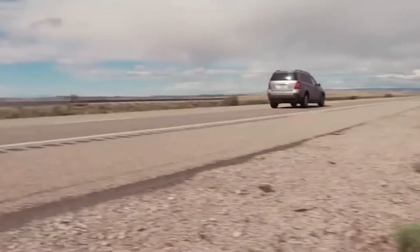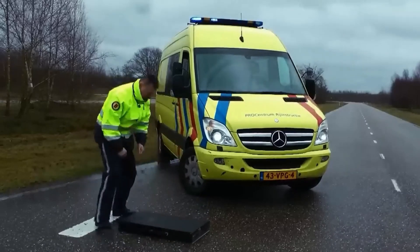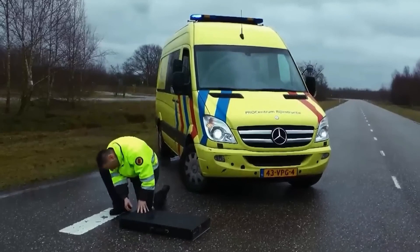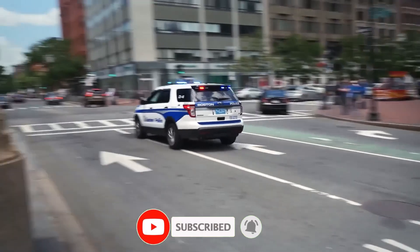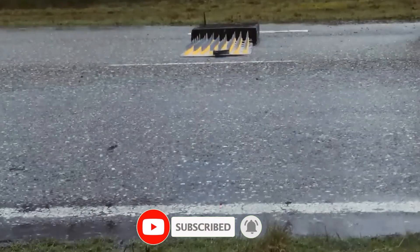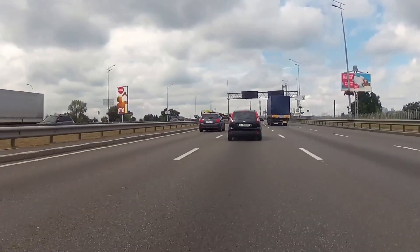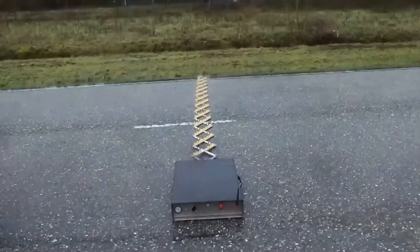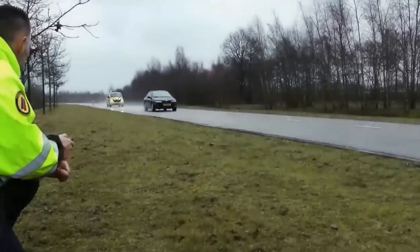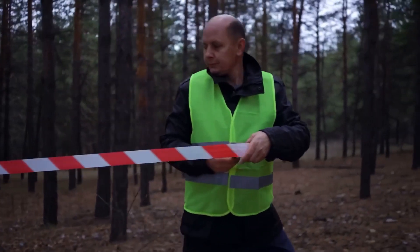Spike Strips — a critical tool in law enforcement — play a pivotal role in safely halting vehicles engaged in illegal activities such as drug trafficking, including the transportation of methamphetamine. This device, featuring a lengthy strip embedded with sharp spikes, is adept at puncturing targeted vehicle tires. During a pursuit, skilled law enforcement officers strategically deploy the spike strip across the roadway, factoring in the suspect's speed and approach.